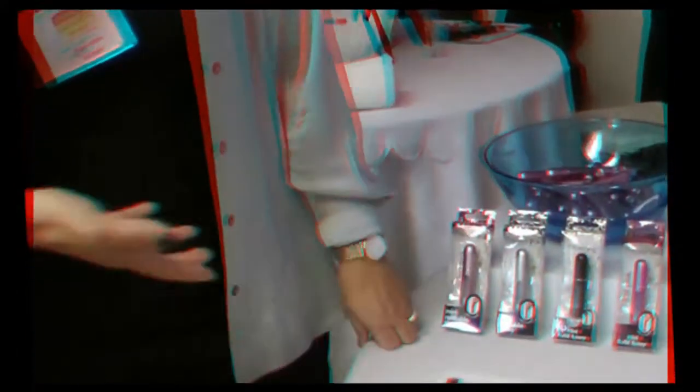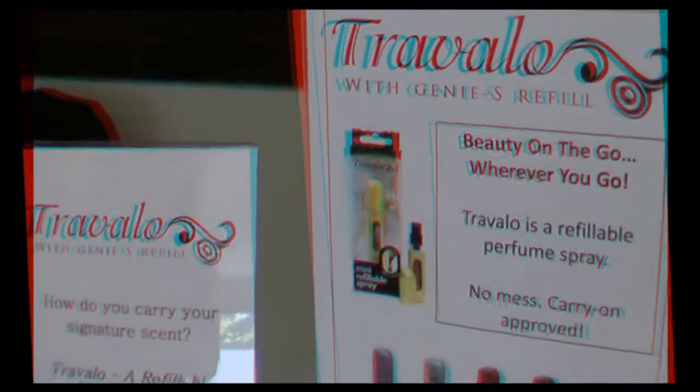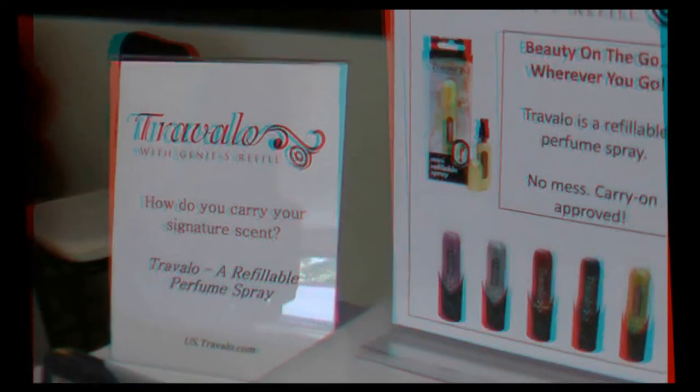You could even use this for toner! We sell it as a fragrance atomizer, but there's no reason you can't use it for anything else. Most people actually buy multiples because they wear different perfumes. You could have one in your purse, one in your gym bag, one in your travel bag, and one in your office drawer. The price point is wonderful.